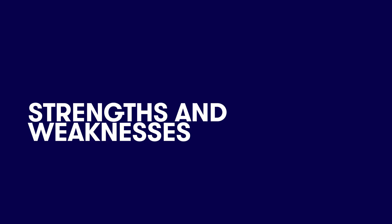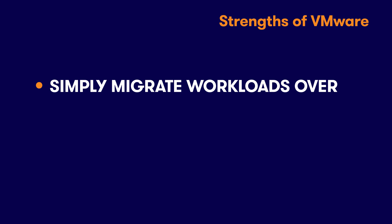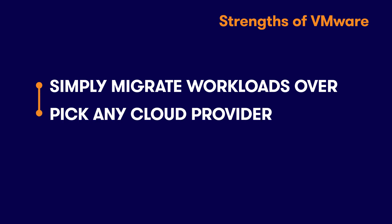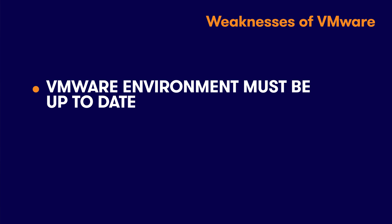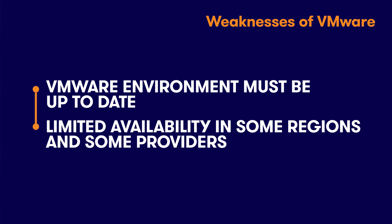Let's start with the pros. Number one: you don't have to refactor or re-architect workloads — you can just migrate them over. Number two: you can pick almost any cloud provider. And three: consistent environment and operations, which is going to be really huge. For weaknesses, you'll need to make sure that your VMware environment is updated to mitigate issues that may result in older versions. Also, because of the huge range of features offered across all the different clouds, there are some limited availabilities in some regions and some providers. Make sure that when you're selecting a cloud provider, you review the VMware documentation and any limitations for the cloud provider that you're researching.